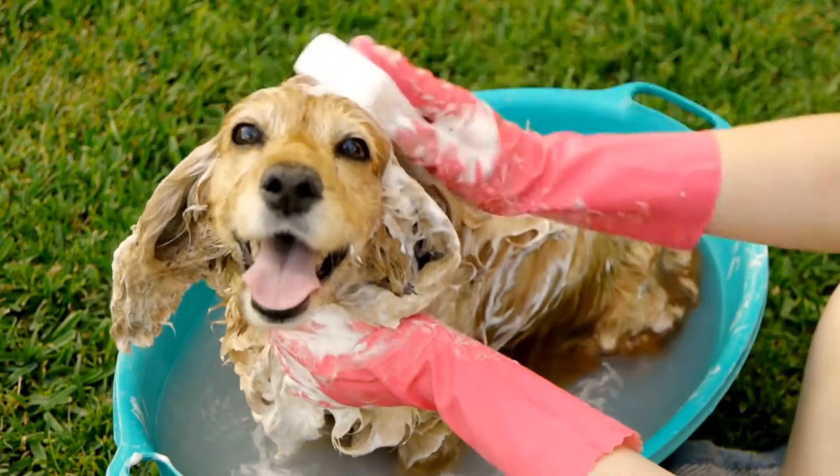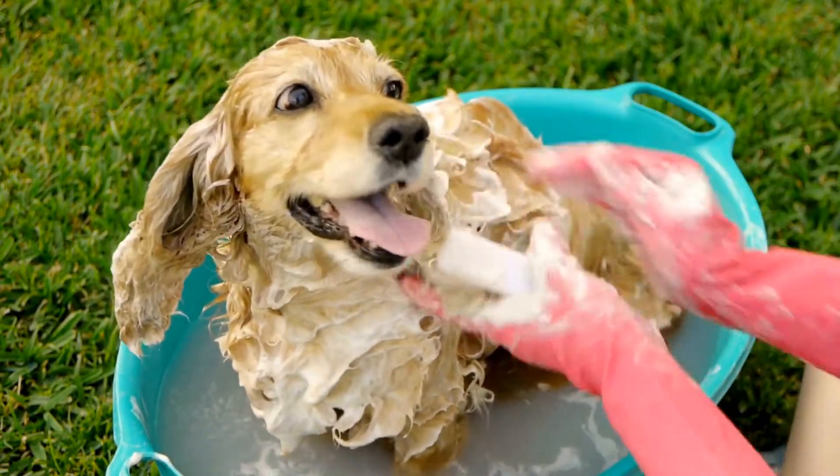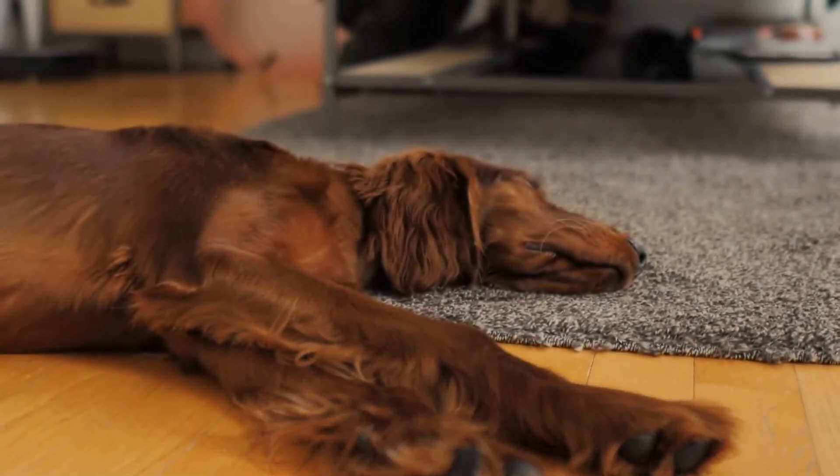They have a soft and wavy coat that comes in various colors such as black, brown, and white. Their cute, round faces give them an innocent and charming appearance.